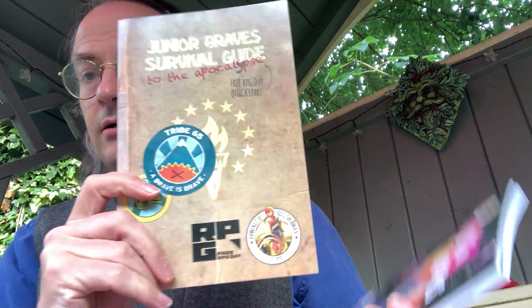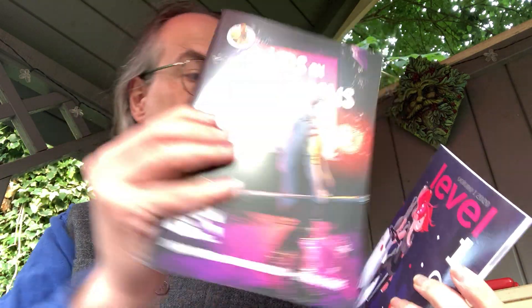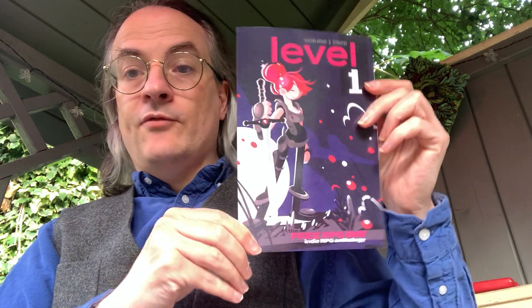So what's the whole point of these? Here we go — a Duna Brave Survival Guide from Renegade Games, and Kids on Brooms, and Level 1.